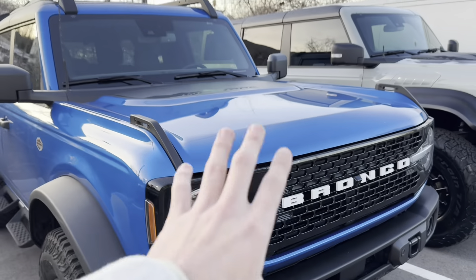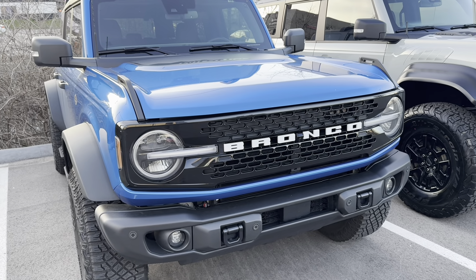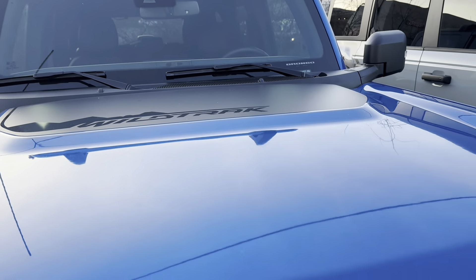For the hood and grill, it's pretty much what we expect with Broncos in general. We've got a gloss black grill with 'Bronco' actually written out, and then for the hood, it's got this little raised section. It's also got the sticker package where it says Wildtrak.